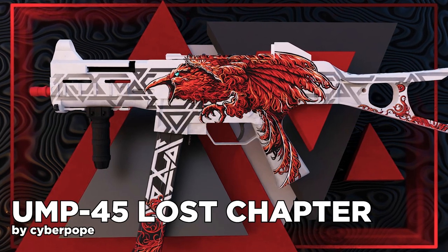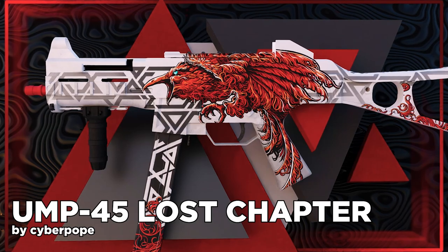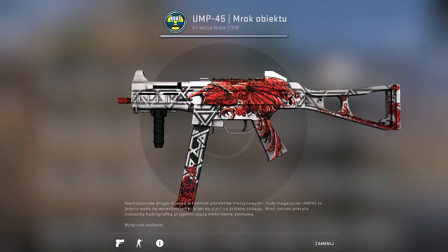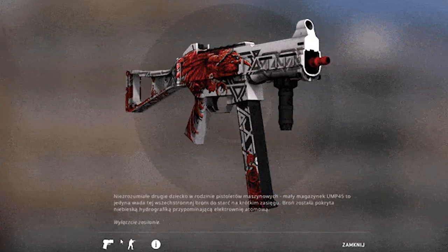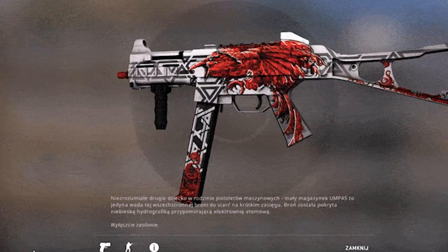I feel like I don't talk enough about good artwork skins, and the UMP Lost Chapter is one of them. You must be very talented to pull off such artwork, and we can see many good details on it. Very nice. 9 out of 10.